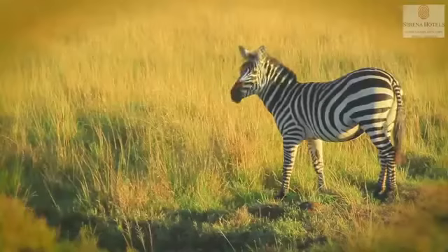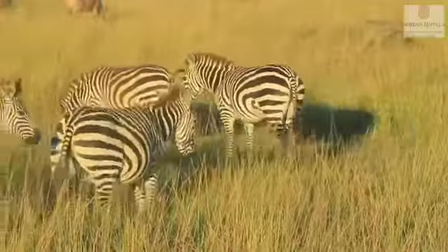Africa is rich in its flora and fauna, and the Maasai Mara sets the stage for the famous wildebeest migration.